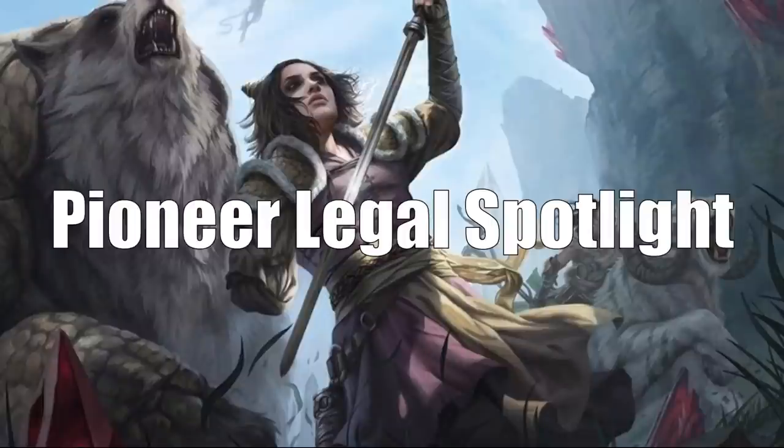Time for the Pioneer Legal Spotlight. This is a format that's been pretty well neglected through the pandemic because there were no live tournaments going on. Now that the Pro Tour is coming back, and the announcement was made that the regional championships in the first wave are going to be Pioneer tournaments, there are a lot of people scrambling to pick up cards that are good in Pioneer decks.